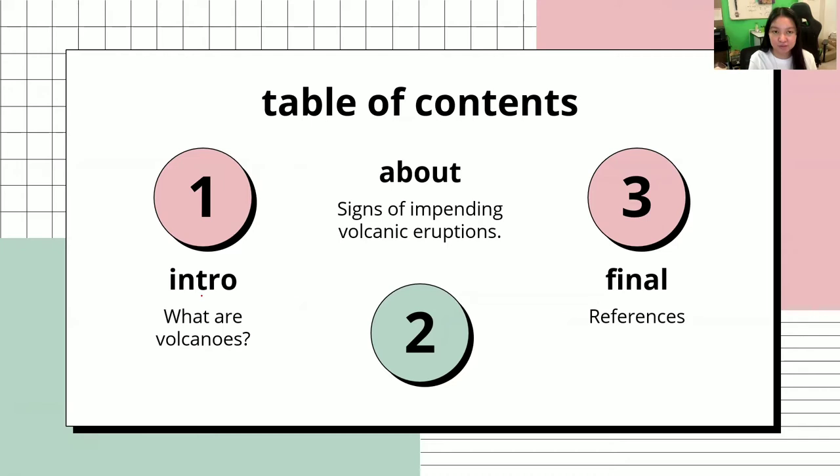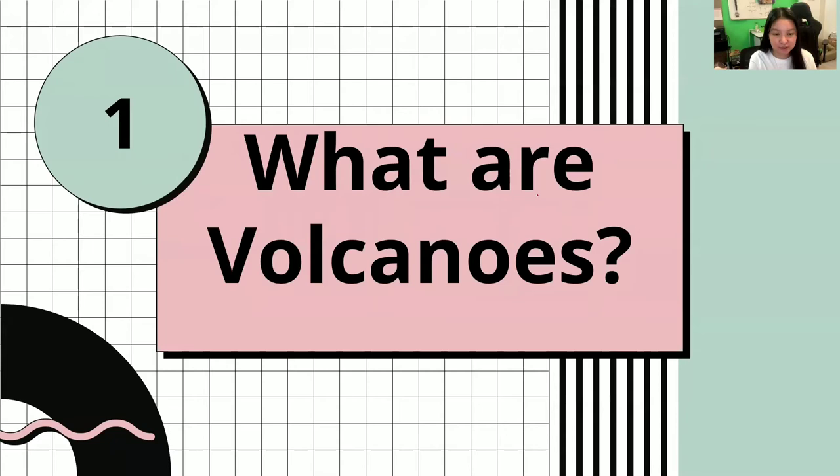Here is our table of contents. The first part would be: what are volcanoes? The second would be the main topic, which is signs of impending volcanic eruptions. And the third would be the references.